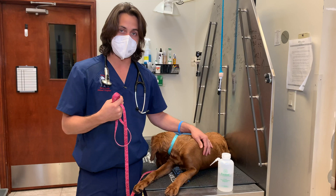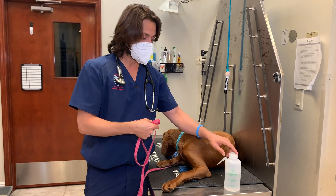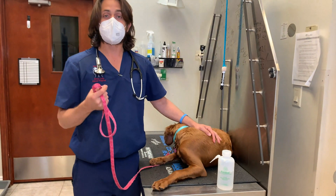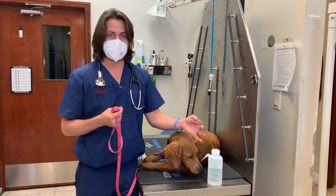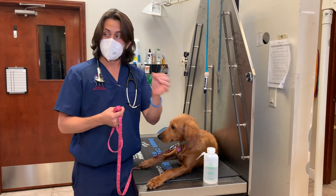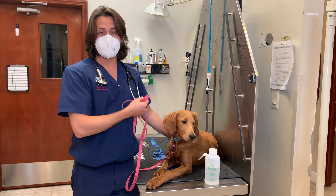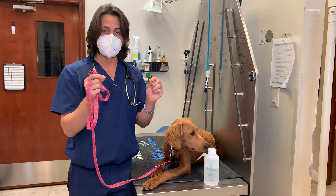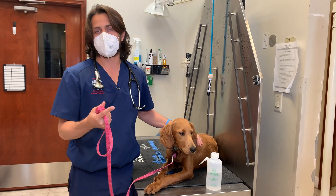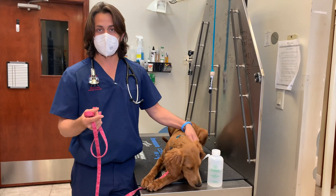Regarding fecal analysis: some places do what's called a fecal flotation in-house. We take a stool sample, fill it with a solution — this particular one is Fecasol, though there are other fecal analysis solutions. The egg is less dense than the solution, so it floats to the top. We touch a piece of glass to the top, place it on a slide, and look under the microscope for parasites or parasite eggs. We identify intestinal parasites by their eggs, not by pictures of the actual worms. Note that tapeworm eggs typically don't float well, making them harder for your veterinarian to identify. Another option is to send the sample out to a lab to perform the fecal flotation.